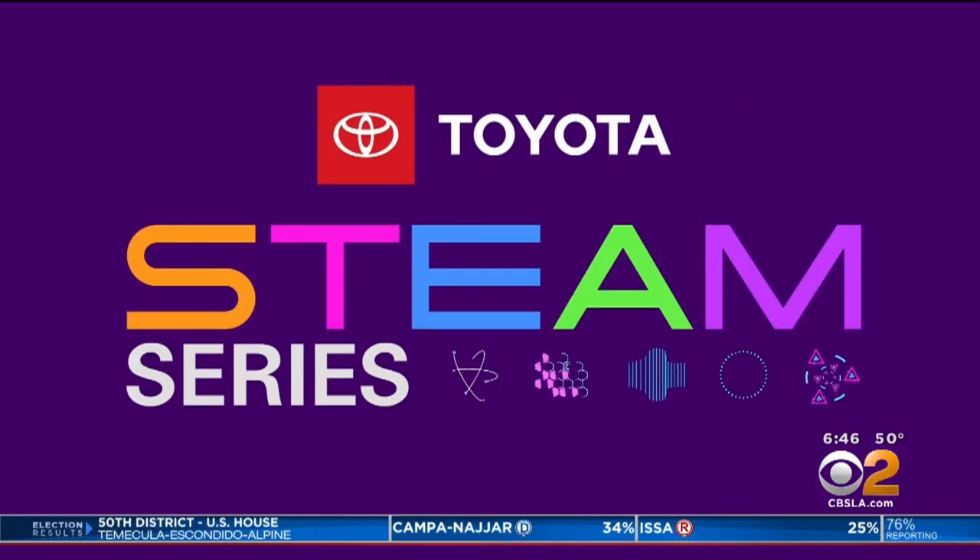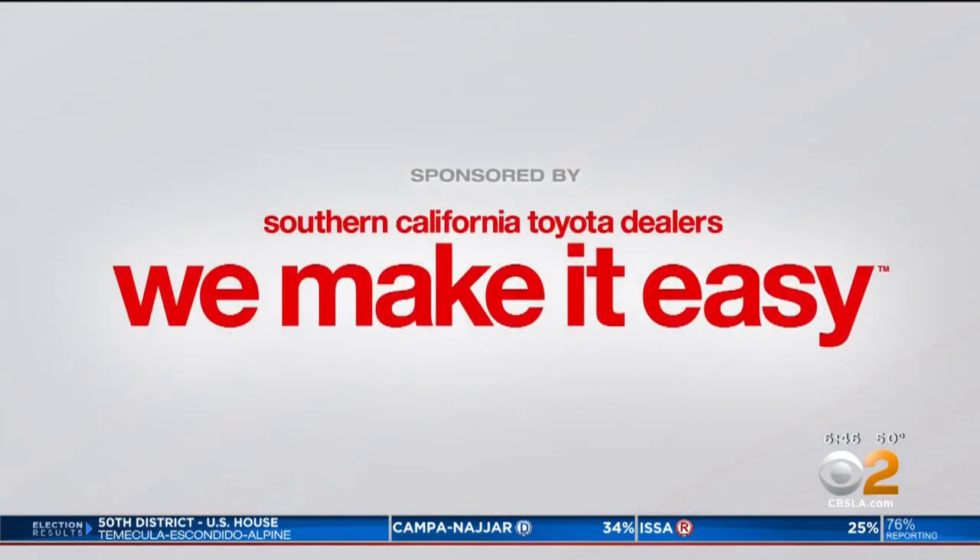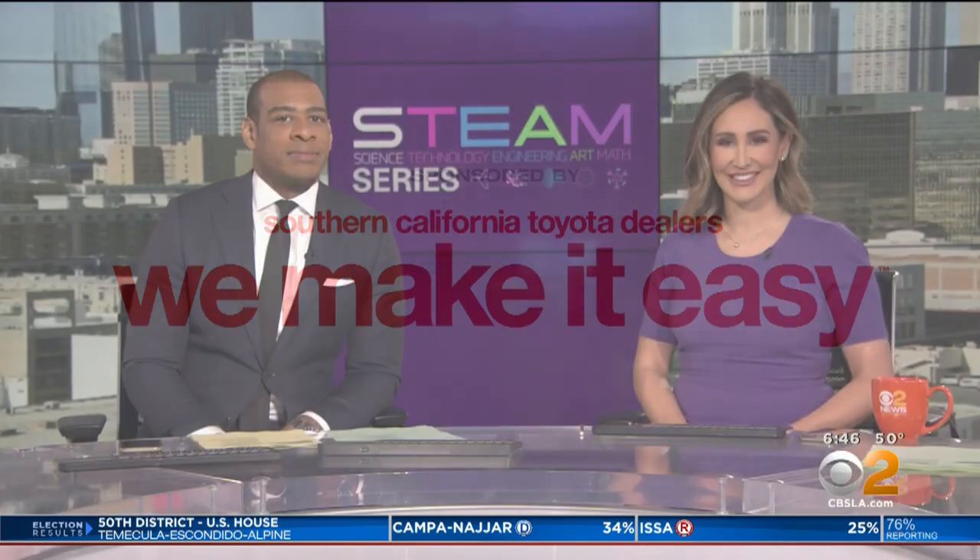STEAM Series, championed by your Southern California Toyota Dealers. Every week we are celebrating people who are making their mark with STEAM careers. Today's focus is math, technology, and engineering. CBS 2 meteorologist Amber Lee takes us inside the big top to see what it takes to be technical director for Cirque de Soleil.